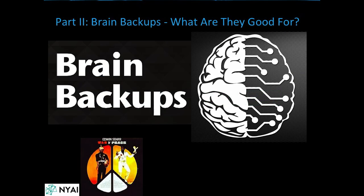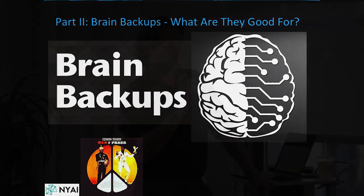Part two of the talk is a little 'brain backups' thing. Who here has heard of a brain backup or would like a brain backup? Do you want a brain backup? Could you use one?